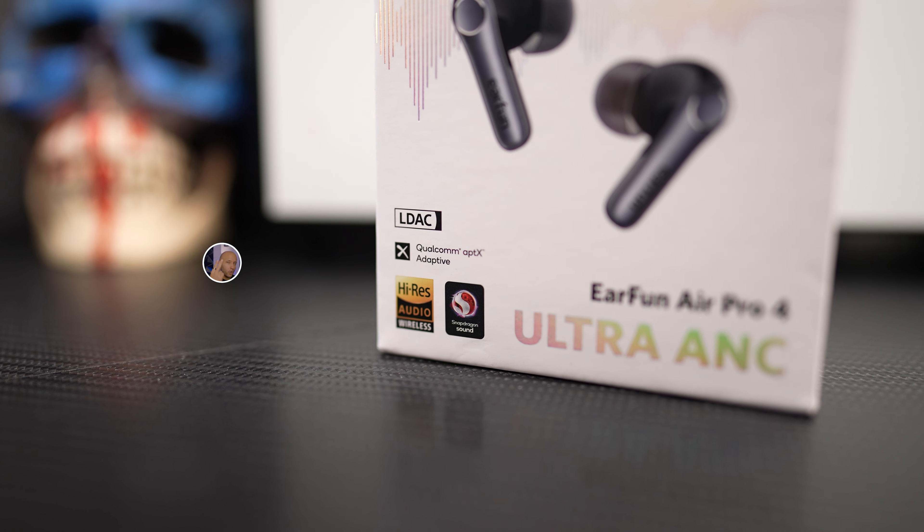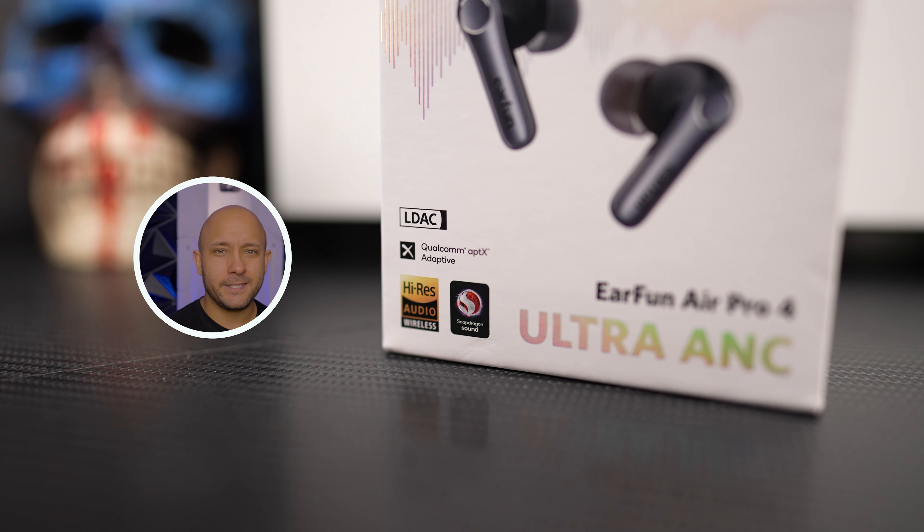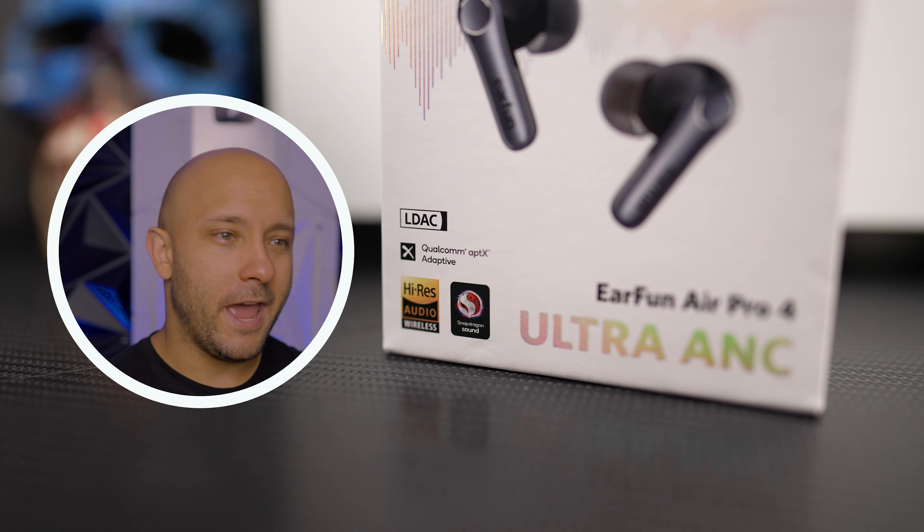Obviously battery life means nothing if they don't sound well or have additional specs. But these are the very first ones I've ever heard that have dual codecs. A lot of headphones can do AAC and SBC, yes, but I have never heard a pair of earbuds that can actually do LDAC and also Qualcomm aptX Adaptive. That is crazy. You can use either of those two codecs if you have an Android phone.